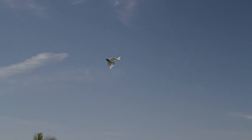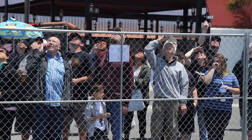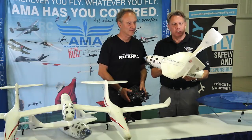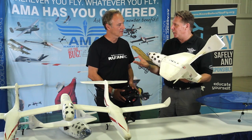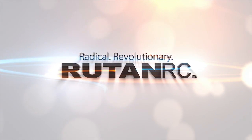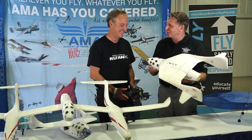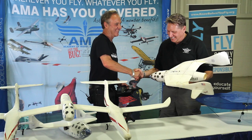We got to see this fly with White Knight and it flies incredible — it was a real crowd pleaser. The Kickstarter campaign ends May 25th, and the website is RutanRC.com. Thank you very much, Dan. Thank you, Jeff.